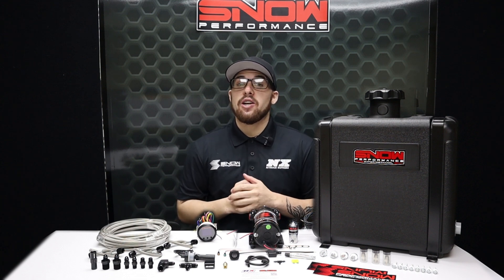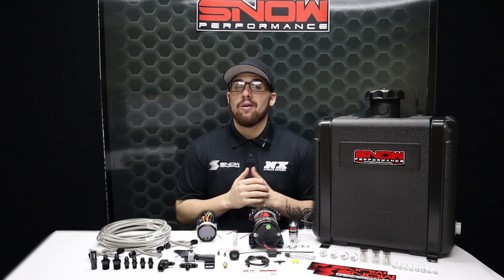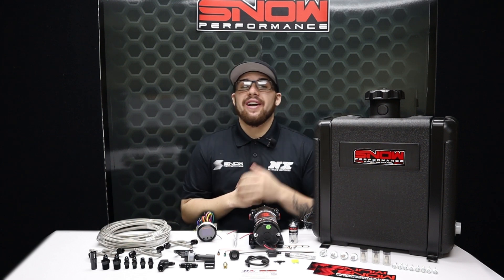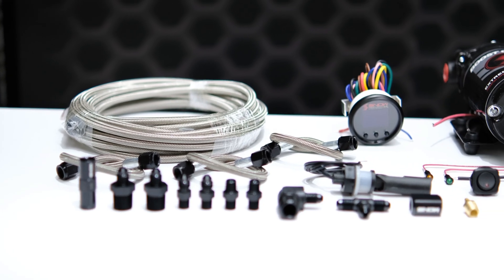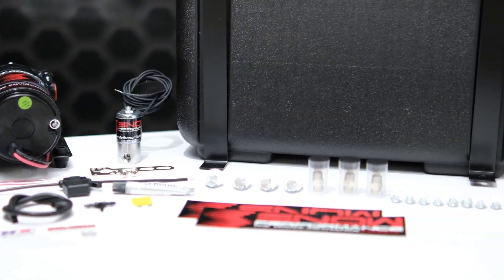If you want to lower your EGTs anywhere from 100 to 300 degrees and add a minimum of 65 horsepower to your Power Stroke, then this is for you. What's going on everyone, it's Connor here at Snow Performance, and this is the Stage 2.5 Boost Cooler for Ford 7.3, 6.7, 6.4, and 6.0 Power Strokes.